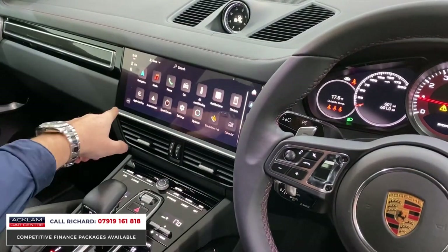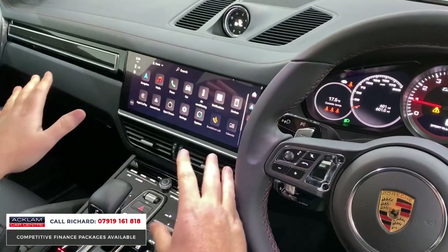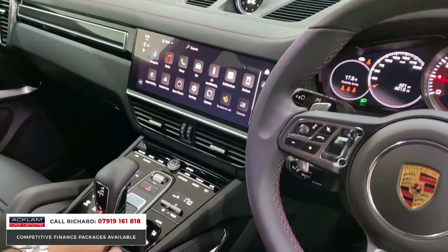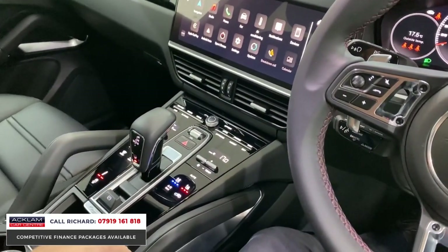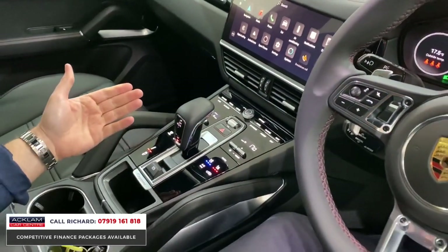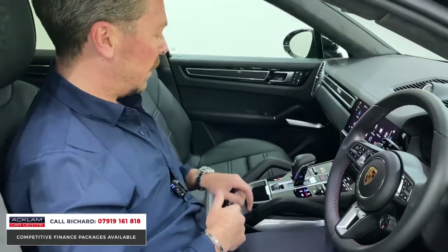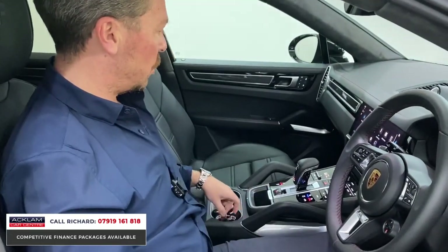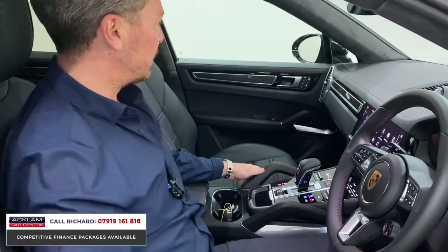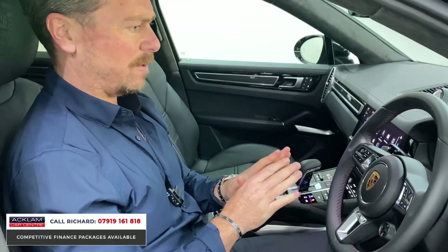It's Apple CarPlay, navigation, Bluetooth — all your most modern interface features. Cool seats to the front, also heated seats to the front, heated front screen, Porsche Active Suspension Management, Porsche tracker, digital climate control, electric handbrake, two keys. Everything about this car is absolutely brand new — it's first class.